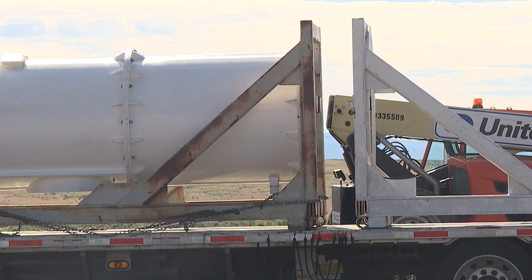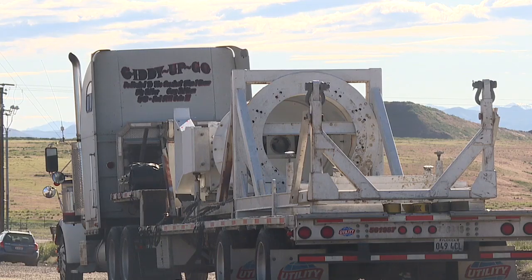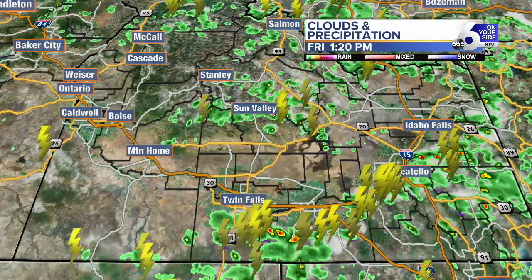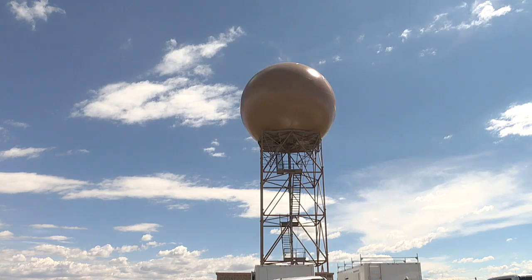Work will begin to install the new pedestal at the Boise Doppler radar, an important replacement because the pedestal contains the most critical components of the Doppler radar — a system that helps you know whether or not you'll need your umbrella and rain boots for the day. This radar was installed in 1999, and the mechanical components are just breaking down with time, but it withstood its 20-year lifespan and now it's time for an upgrade.